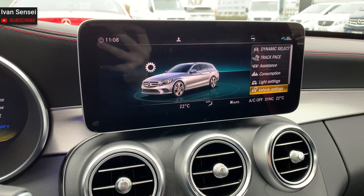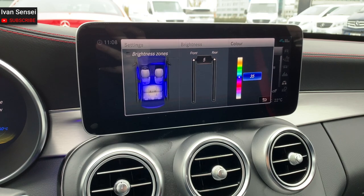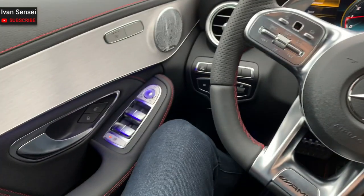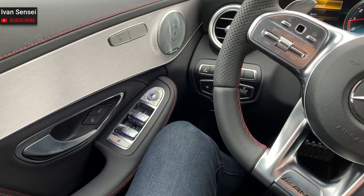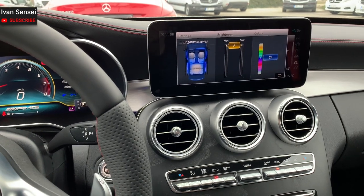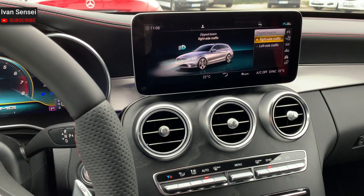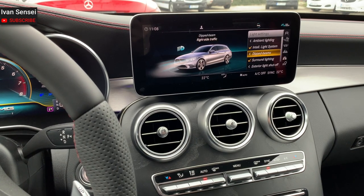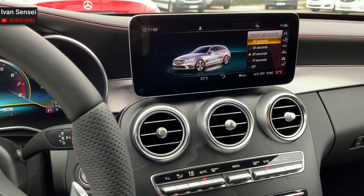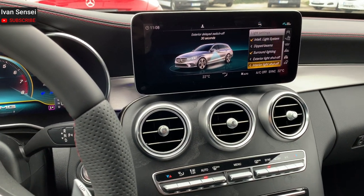In the light settings you have ambient lighting, which is not as advanced as in the CLS or new A-Class, but it's really nice. You can adjust the brightness for the front and rear and choose different colors. You can also adjust surround lighting, exterior lights shut-off, and interior lights shut-off — how long lights stay on after you turn off and leave the car.